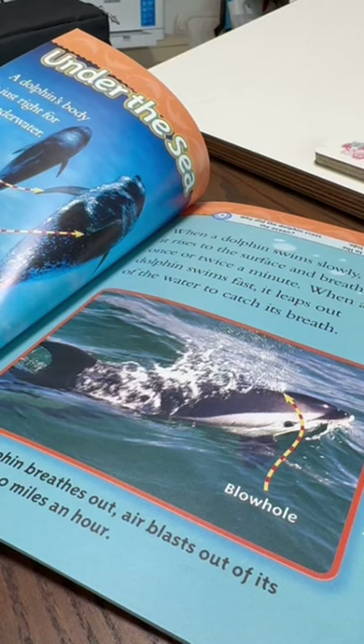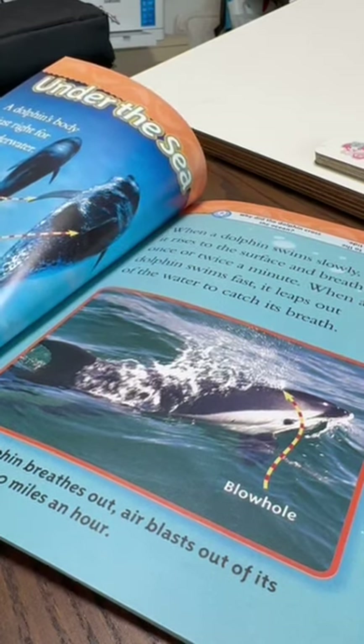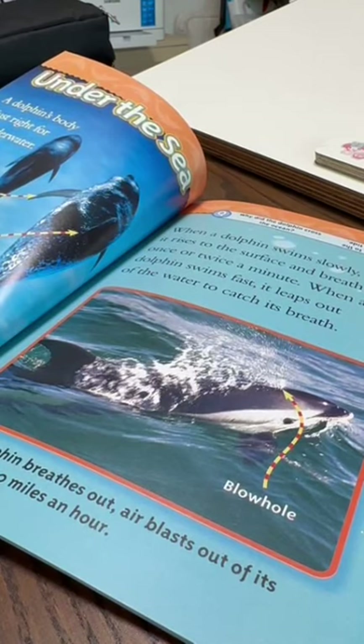When a dolphin breathes out, air blasts out of its blowhole at 100 miles an hour. Question: Why did the dolphin cross the ocean? Answer: To get to the other tide.